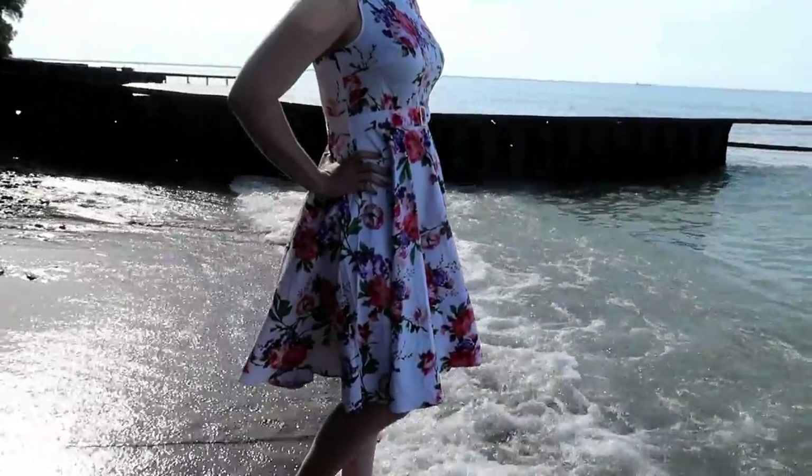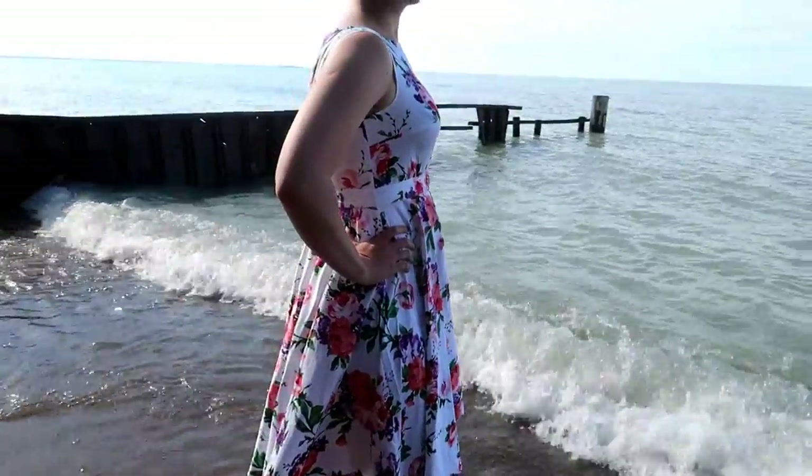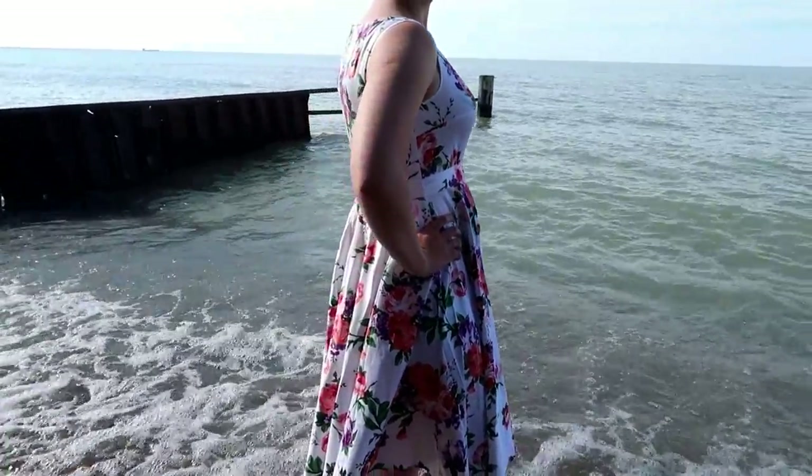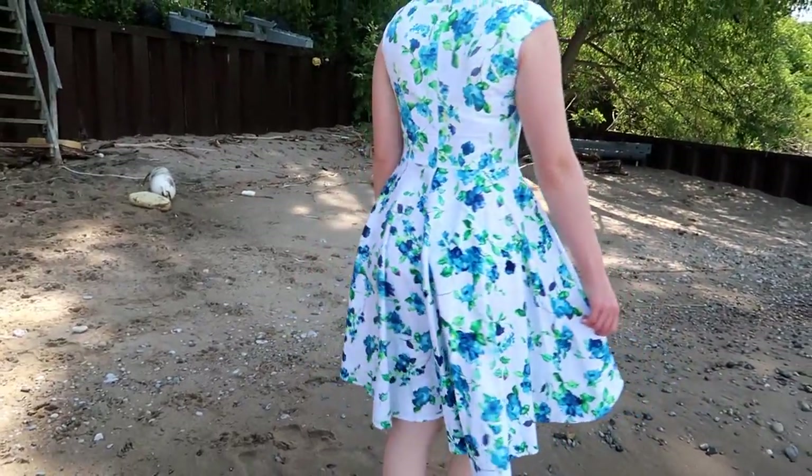Hi everyone, it's Caitlin here for What's New Wednesday. I teamed up with Pretty Vintage Clothing on Amazon to bring you this review of two gorgeous dresses that they have in their collection. This isn't just all they have — they have a ton.